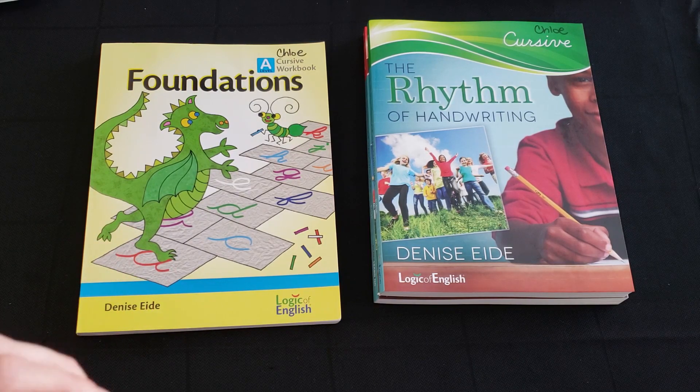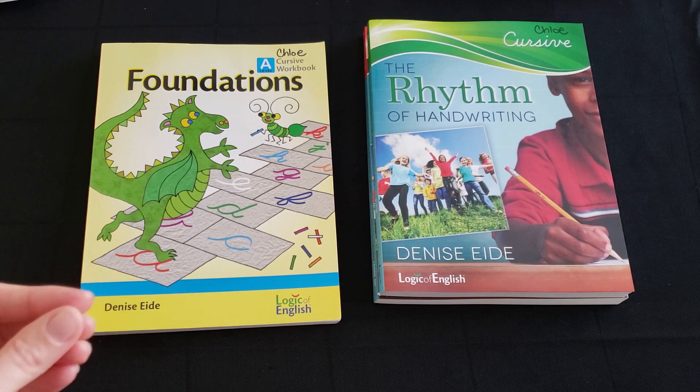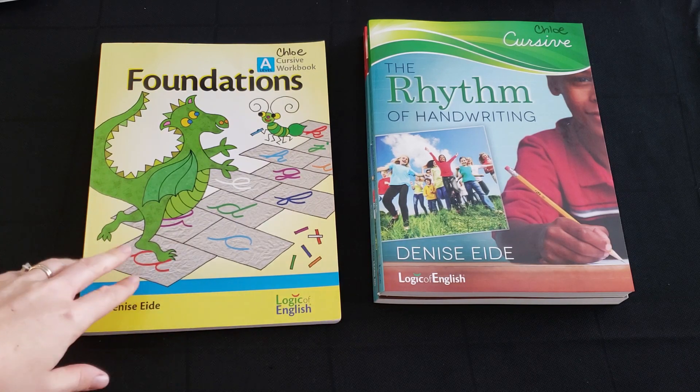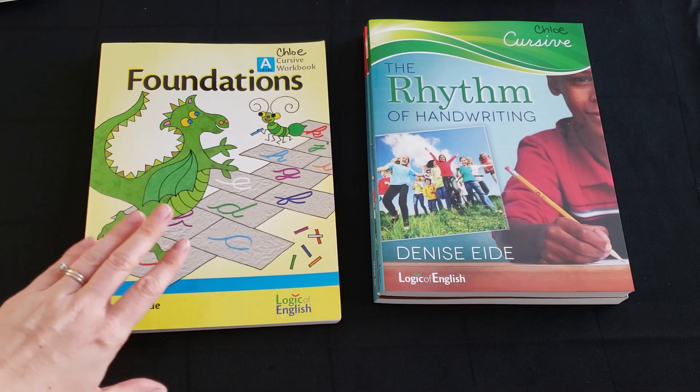While I see that as valid for handwriting, it is not — at least in my experience — as valid for actually reading, because kids are going to be reading in print. When a child with dyslexia sees a b or a d and flips it, all the cursive handwriting practice in the world is not necessarily going to help them, because it's not in cursive and they are not physically writing it.